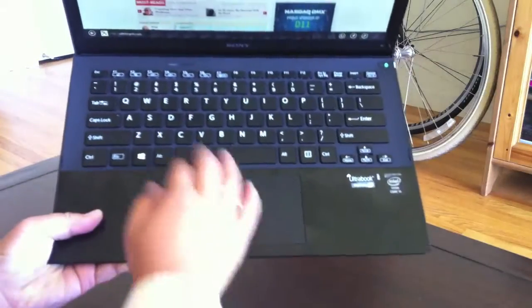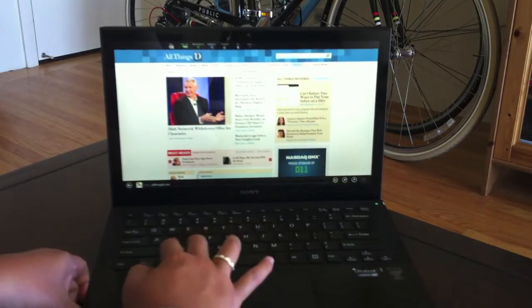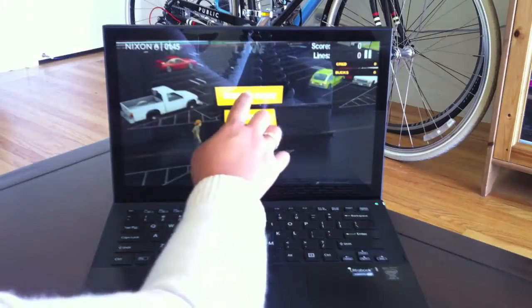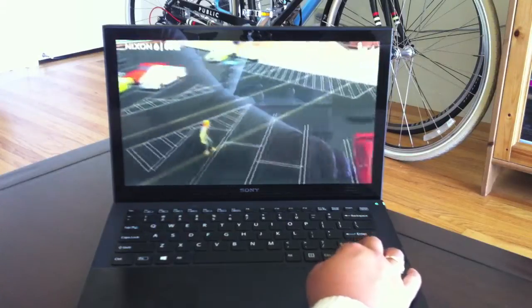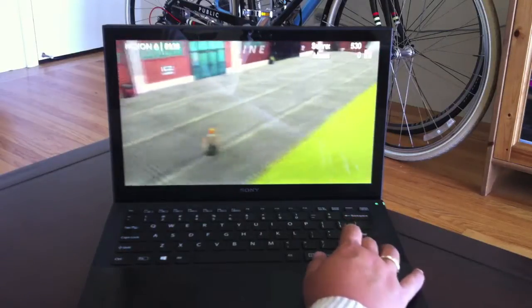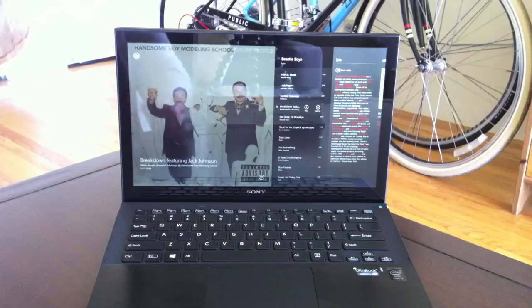The keyboard is comfortable to use and roomy, and it's also backlit so you can use it in darker environments. Both the Vaio and the MacBook Air use Intel's latest fourth-generation processor, which promises longer battery life and better graphics performance. In general testing I found the Vaio to be a very speedy machine, handling everyday tasks with no problem. I even played a couple of games on it like Endless Gator, and the graphics looked good, though I wouldn't really play power-intensive games on it.